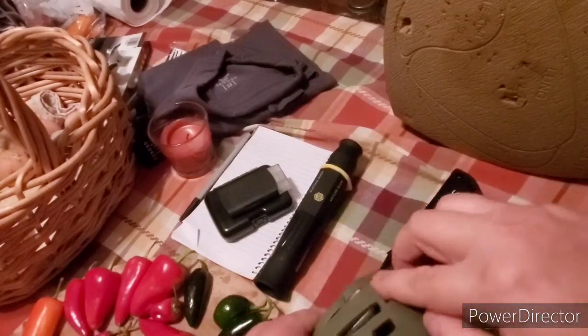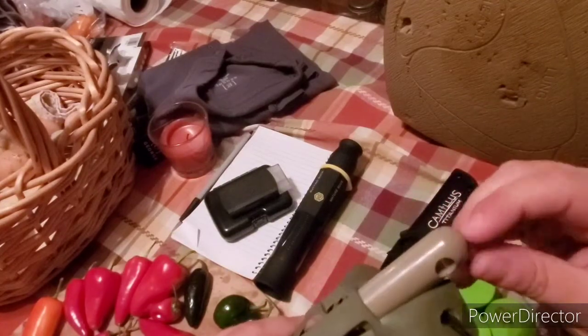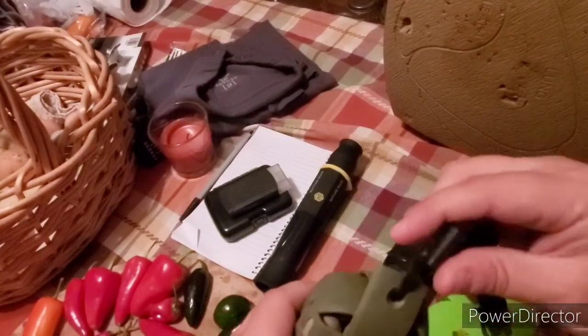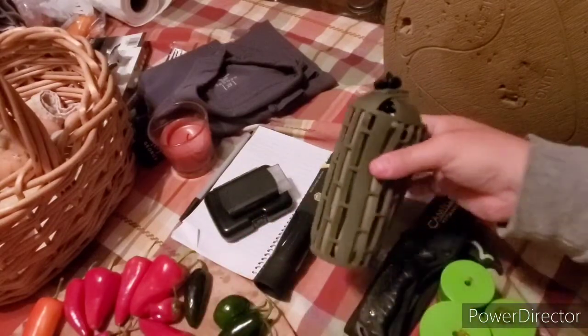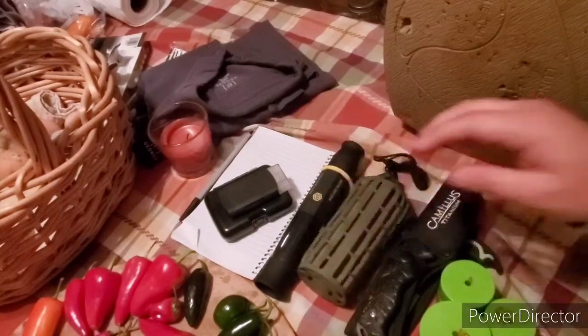This is a rattle bag. I use this definitely during the rut — it's worked out for me where I've called in a couple of young, curious bucks. These are little plastic pieces and you can subtract or add them to get the level of clanging you want. Again, I put a rubber band around this so when I'm walking I'm not making any noise.